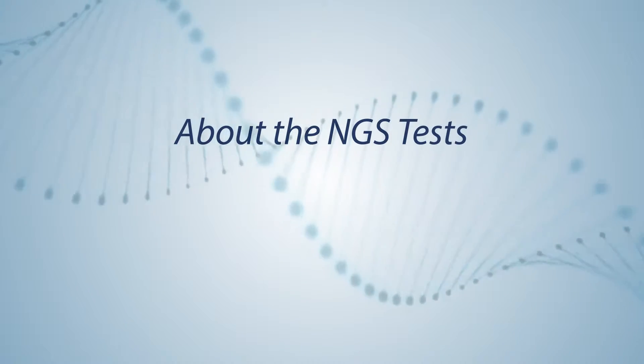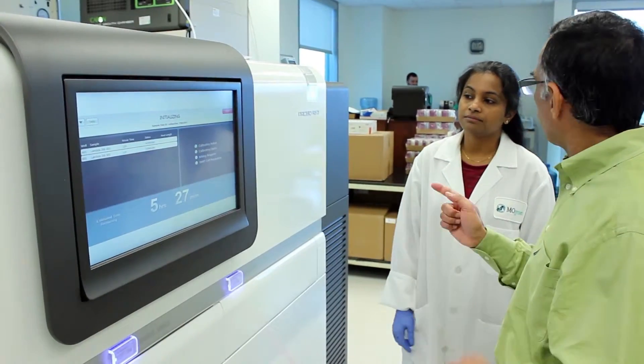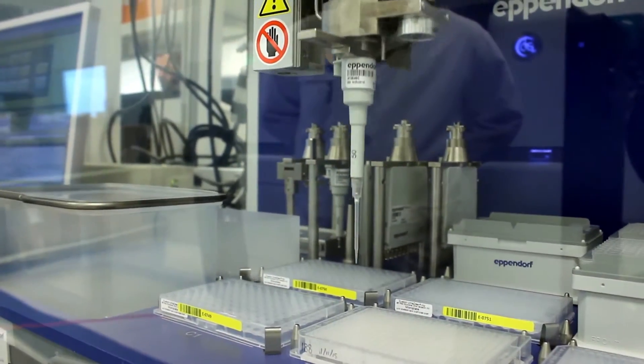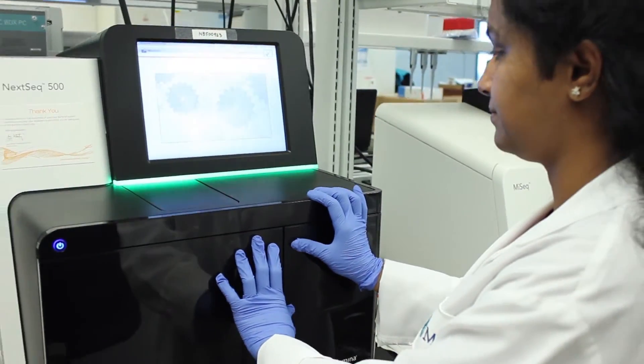In summary, NGS is comprehensive. Not only is it more sensitive than current technologies, but it can also detect all the different variant types across any and all genes in the genome.